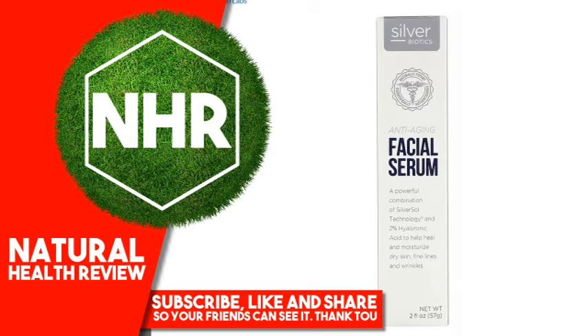American Biotech Labs Anti-Aging Facial Serum, 2 fluid ounces, 57 grams.